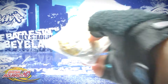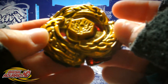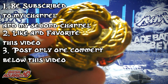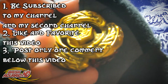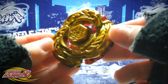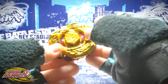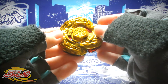So guys, if you're interested in joining this, here are the simple rules. One: you have to be subscribed to my channel and also to my second channel. Two: you must like and favorite this video. Three: you must comment only once under this video in the comment section. You can comment anything but only once — more than once and you will be disqualified. I will also be posting these rules in the description below, just make sure to follow them in order to be entered.